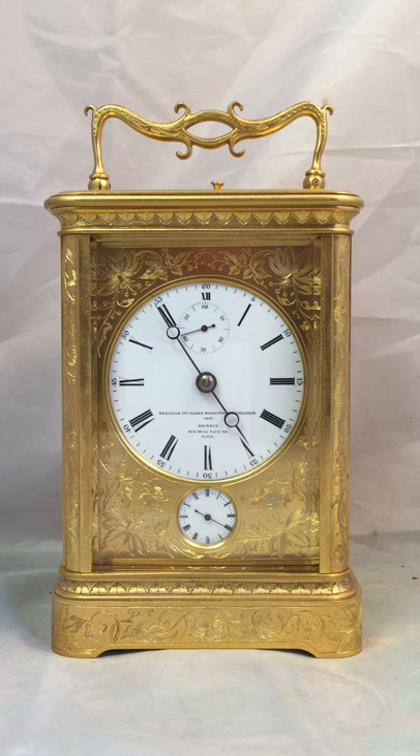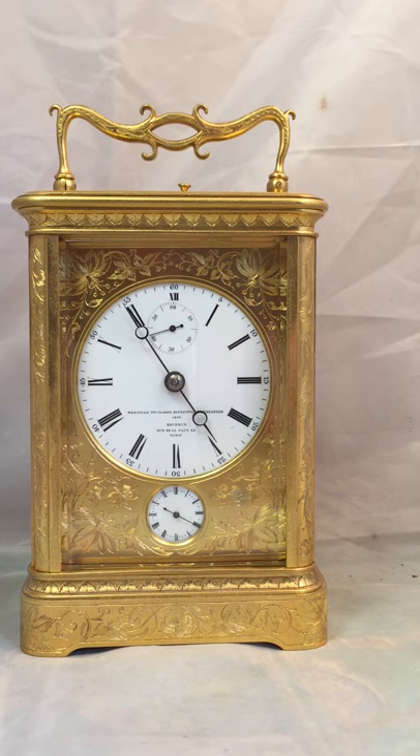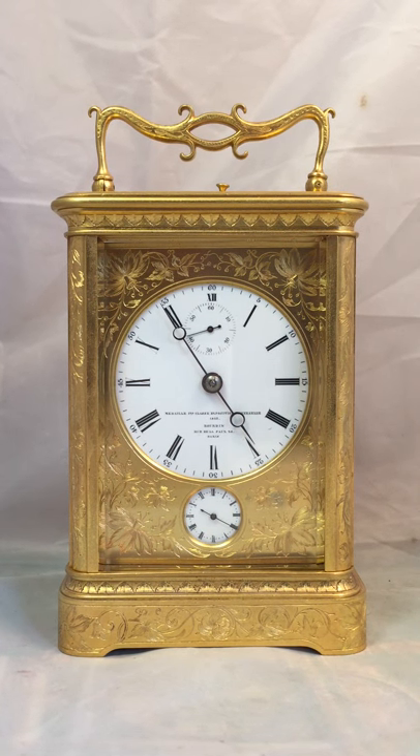Pristine dial in absolute wonderful condition, signed Boudin with his address, and also the year that he won one of his medals — yes, the 1855 Exhibition. It's got all its original fire gilding, and as you can tell how rich and golden that fire gilding is, it's unmistakable.